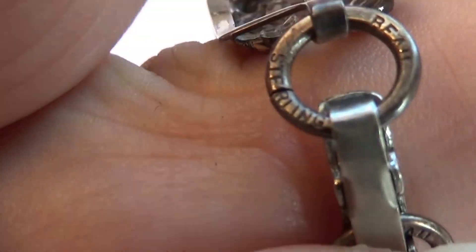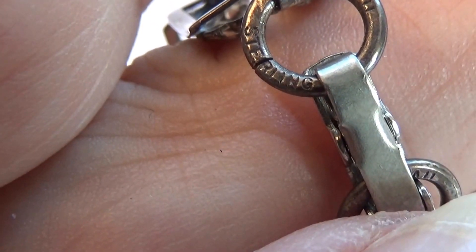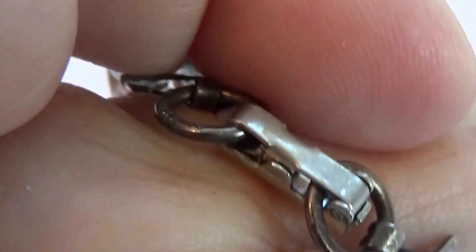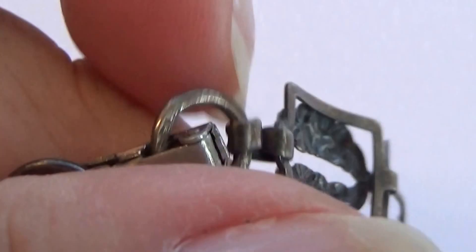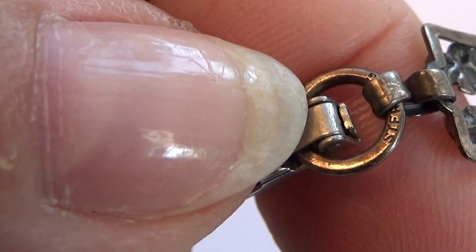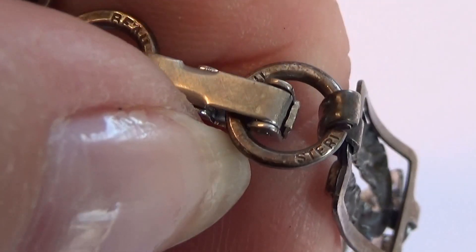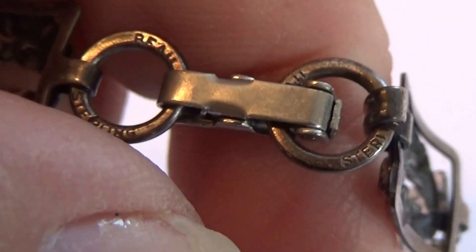You'll notice right here — let me see if I can get it right, maybe this one here — it'll let you know that it's real sterling. We want to see the whole writing here. Turned it the wrong way. Well, you can see that it's sterling.